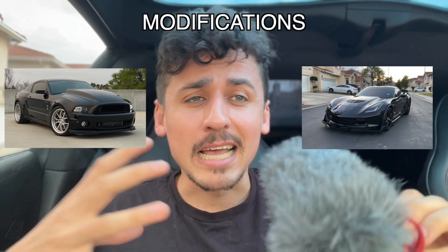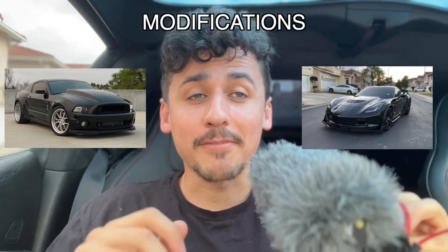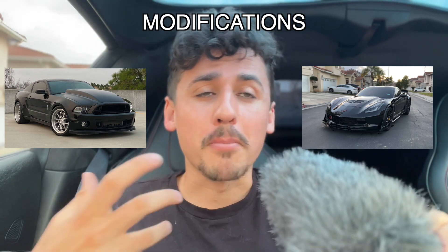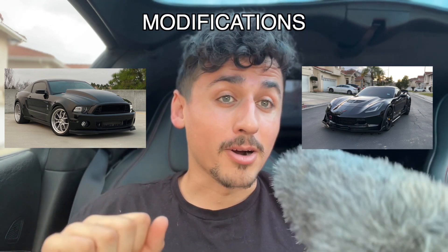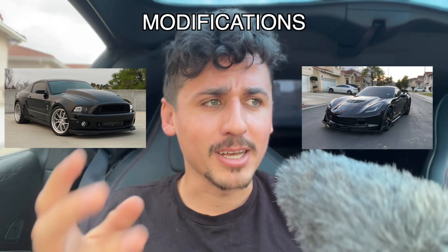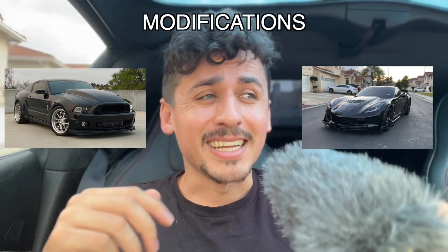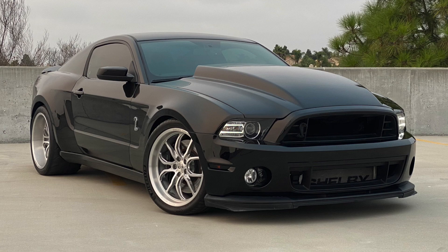Moving into aftermarket mods: you can take Mustang parts and throw them at the GT500, and the Mustang aftermarket blows the Corvette aftermarket out of the water simply because there are so many more Mustangs out there. When I search for Z06 parts, I can only find two or three websites. For Mustangs there are endless camshaft options and tuners, whereas for Corvettes there are just a couple. So the aftermarket advantage also goes to the GT500.